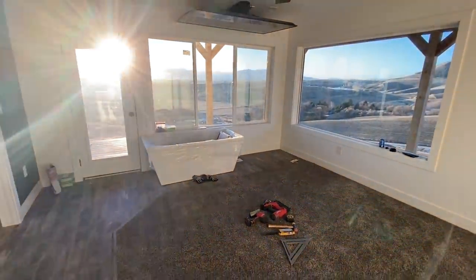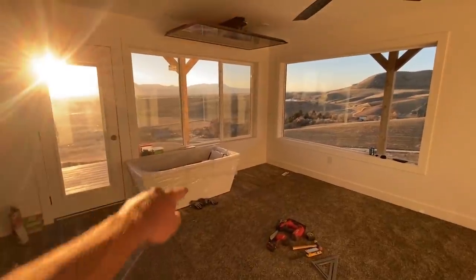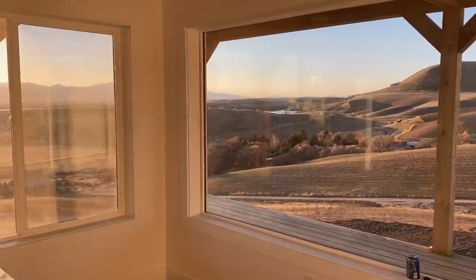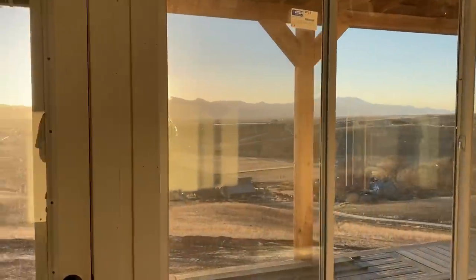Nothing has changed in the master bedroom yet — it's still the same. You can see the tub sitting here. There's actually a reservoir right there, and another reservoir over there. We'll jump outside on the deck real quick and show you that.